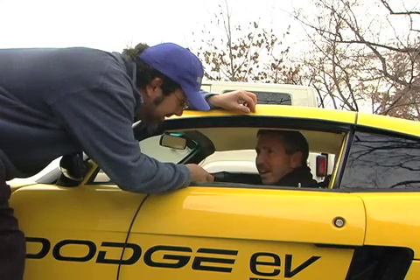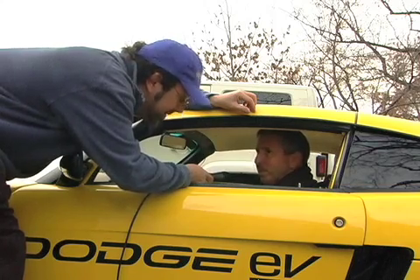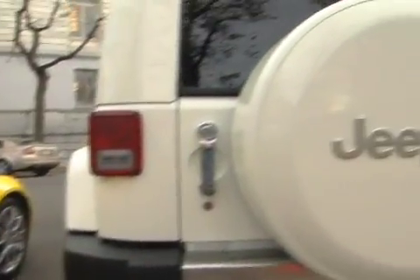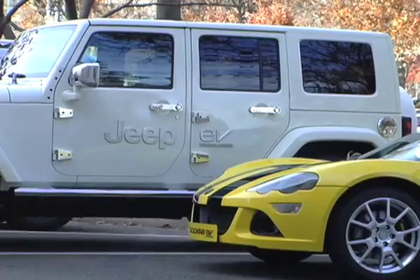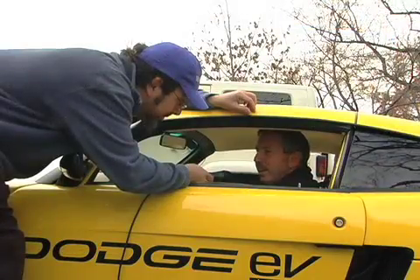You don't have to compromise performance. On the Jeep products, you don't have to compromise hauling people and going off-roading. And our Chrysler Town & Country minivan is a hallmark of Chrysler — applying the technology there, you don't compromise being able to move your family around.